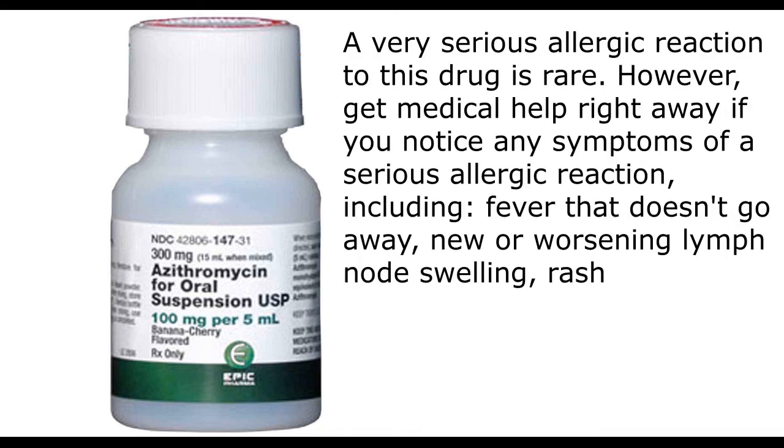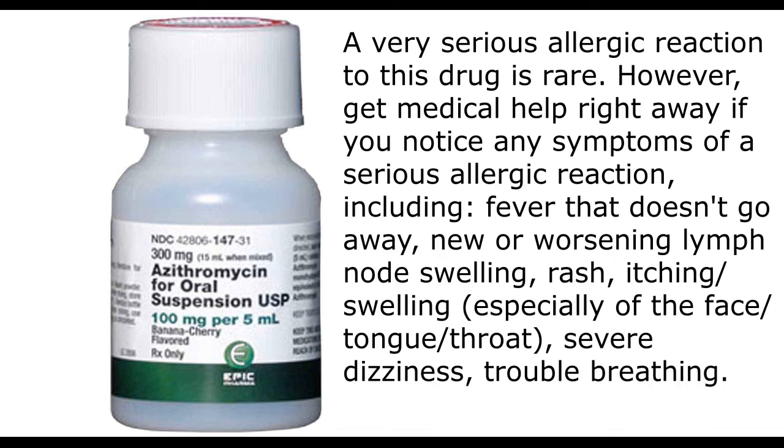A very serious allergic reaction to this drug is rare. However, get medical help right away if you notice any symptoms of a serious allergic reaction, including fever that doesn't go away, new or worsening lymph node swelling, rash, itching, swelling especially of the face, tongue, or throat, severe dizziness, or trouble breathing.